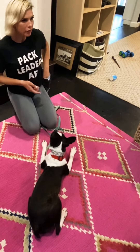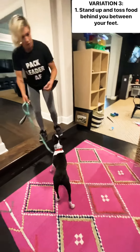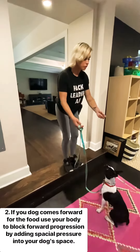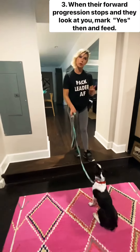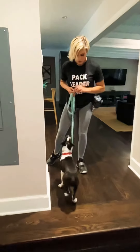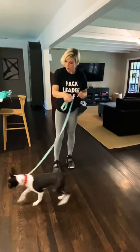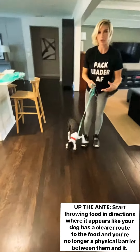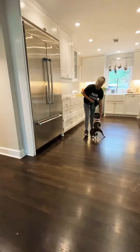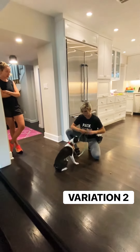In real life, you're going to see him doing something and you're going to say 'leave it' after the thing has already occurred. And finally, the third variation: I'm going to have him in front of me, toss the food between my feet behind me. He tries to come forward to go after it, so I'm going to add spatial pressure and move towards him to back him up until he looks up at me, then I'll mark 'yes.' I'm going to catch him when he looks at me and backs up. We want him to get to the point where you don't have to use the leash pressure. Yes, good job.